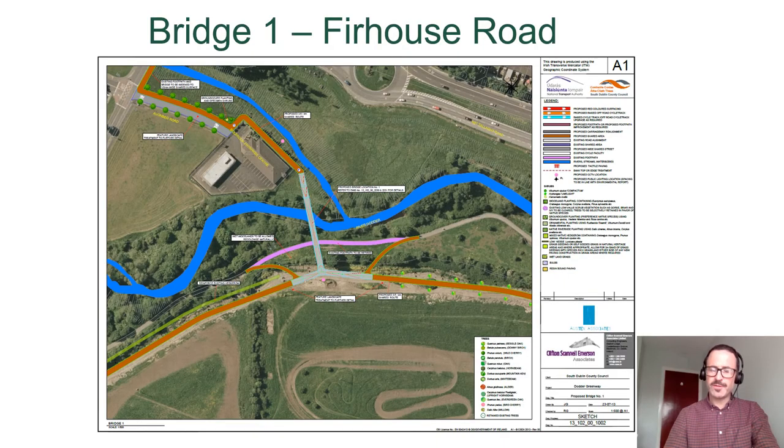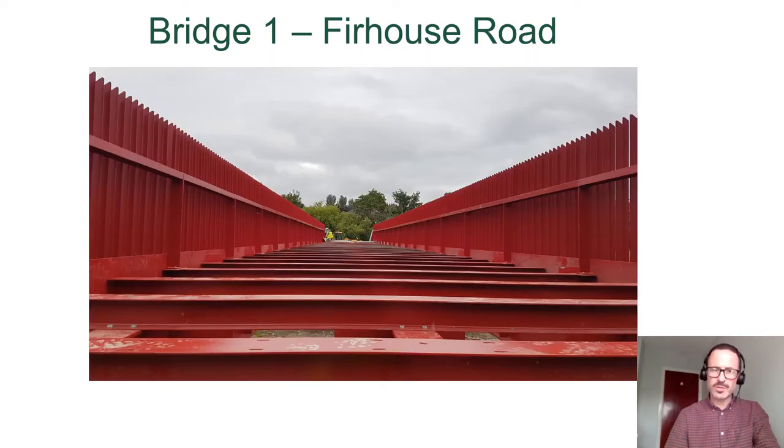This is a photograph of the layout of Bridge One, which is to the rear of the Balrothery Centre. The purpose of Bridge One is to connect the communities in Avonbeg and Millbrook Lawns to the Greenway and on down through Dodder Valley Park. There are some progress photographs shown here — this is the carcass of the bridge without the deck. There are handrails to go in which have integrated public lighting within the handrail. All of the bridges will have public lighting within the handrail.